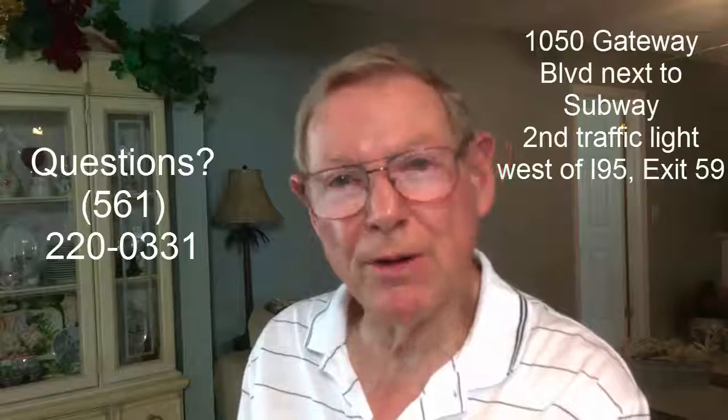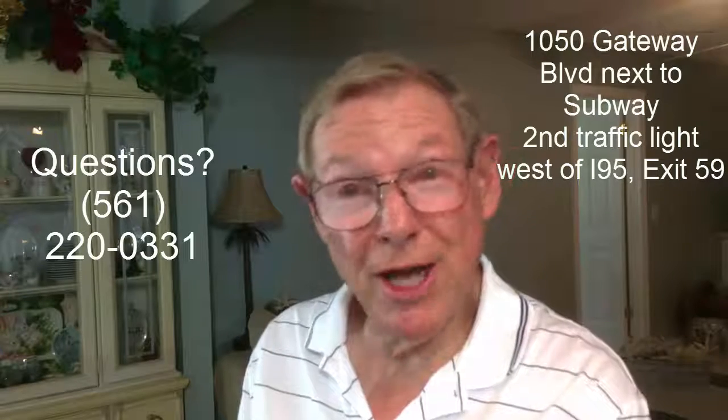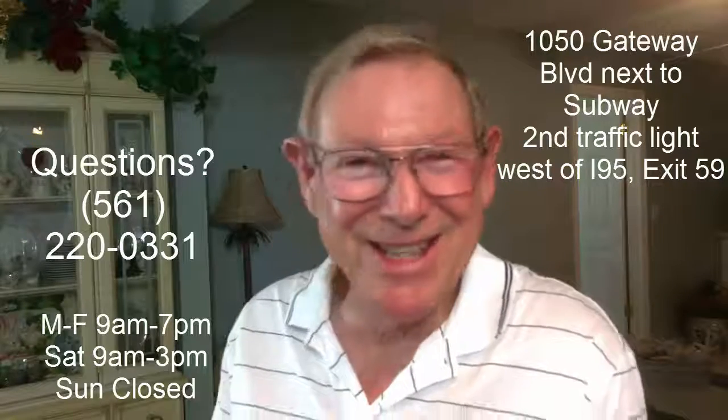Hey, if you want a friend in the business, just bring your prescription in, give it directly to Yana and tell her that Ron sent you. I'm sure you'll find it'll be a fun visit. Or just call 561-220-0331 now. And if you need a boost in your day, just come on by, stop in, take care of your business. And I guarantee, when you leave, you're going to have a smile on your face and you're just going to feel so good for the rest of the day.